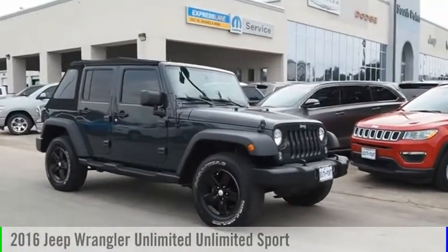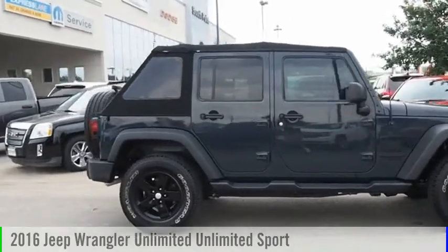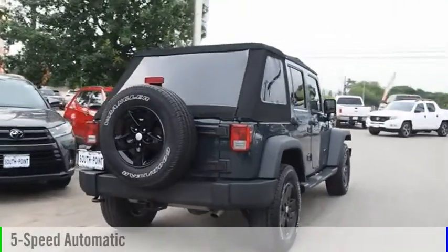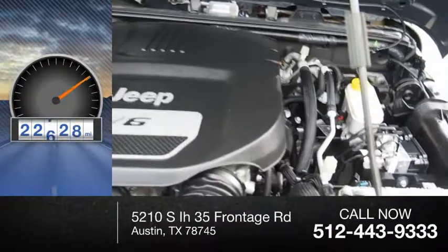Take a ride in the 2016 Jeep Wrangler Unlimited. This vehicle is powered by a four-wheel drive, six-cylinder, 3.6-liter engine, and comes with a five-speed automatic transmission. This vehicle has less than 25,000 miles.